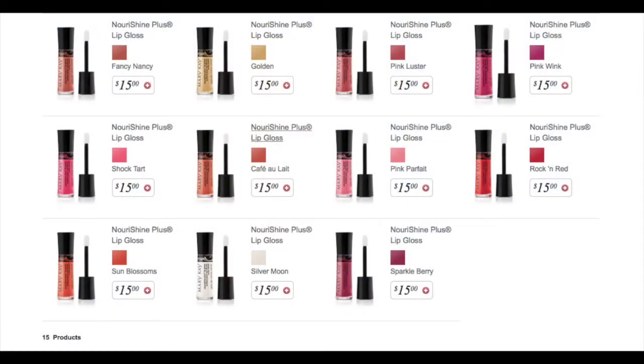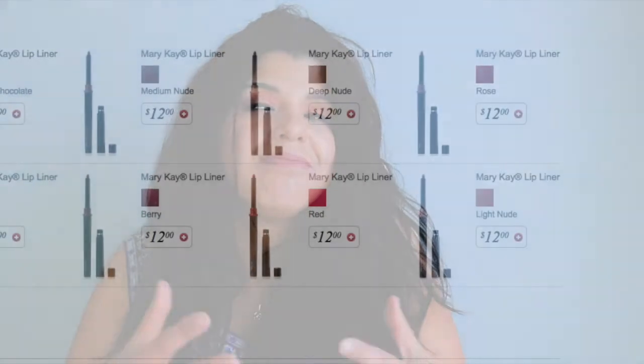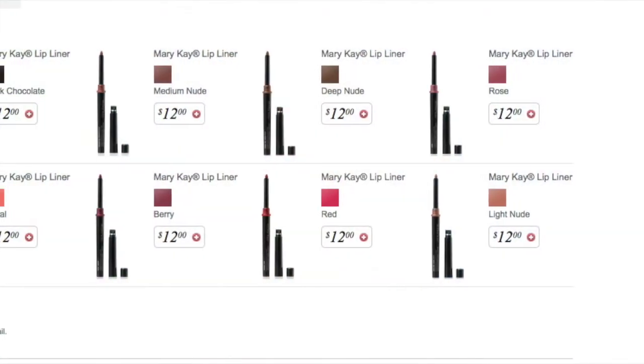Then there's the classic NouriShine Plus lip gloss, which retails for $15. It has a high shine, and some shades have glitter — depending on the color you may have a little glitter in it. For example, I have the color Fancy Nancy, one of my favorites, and it has very finely milled glitter running through the lip gloss, which makes your lips look a little more full, which is something I really enjoy.